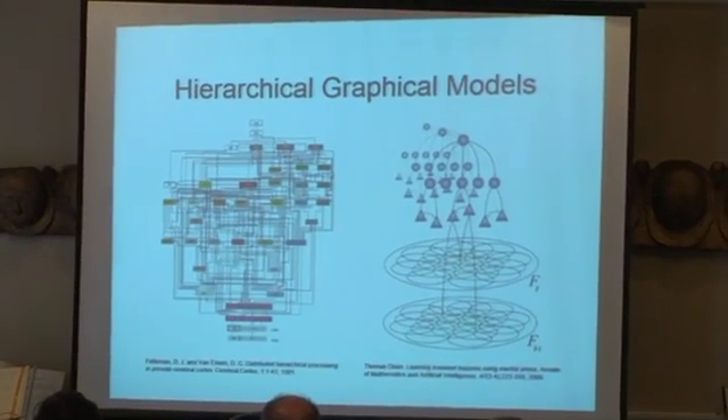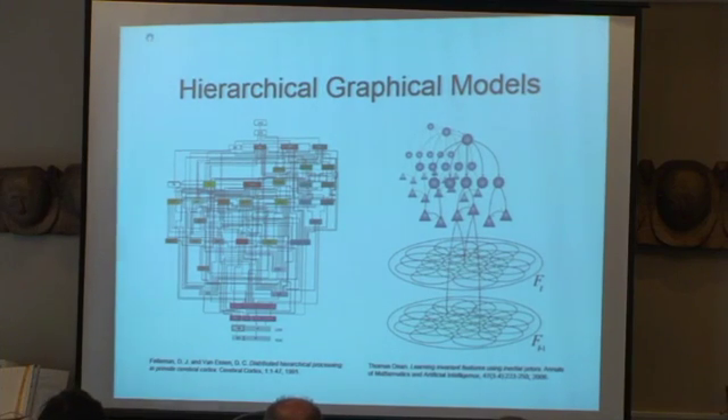The diagram on the left is from a 1991 paper by Felleman and Van Essen, and it's meant to characterize known structures in the brain. The little boxes correspond to areas first identified by Brodmann and then expanded as we understood more about the brain. They represent anatomically distinct pieces of the brain, and the arcs correspond to relationships between those areas. When I first looked at this, I saw a graphical model, and that was almost ten years ago.